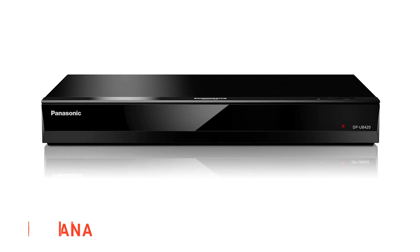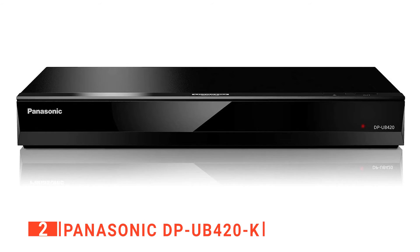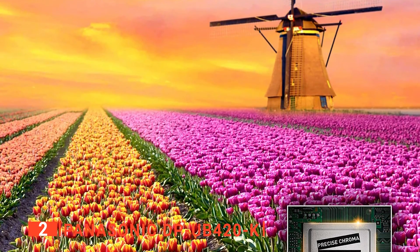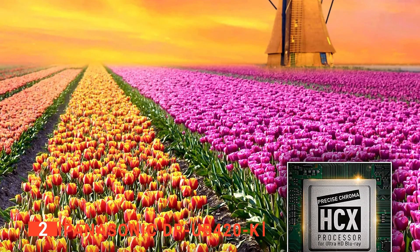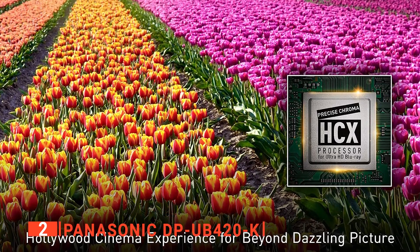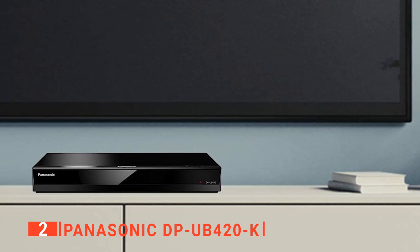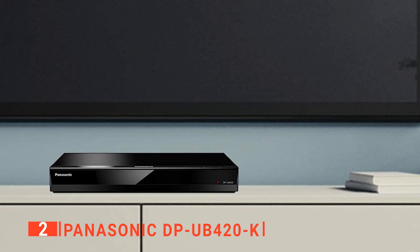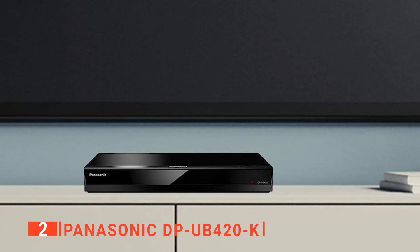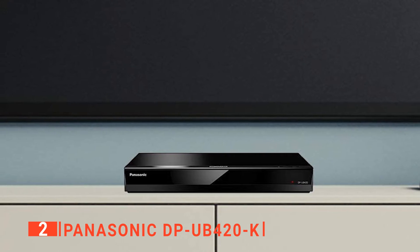The second product on our list is the Panasonic DP-UB420K. With its compact design, this Panasonic player measures in at around 12.5 inches wide, making it perfect for TV-centric home entertainment systems where space is at a premium. The small size makes it a lot easier to slot in alongside a games console or another dedicated media streamer. Additionally, there are two HDMI outputs — one is an audio-only output — but there's also a digital optical audio output and an Ethernet port. Should you not be able to hardwire the player to your router, you'll still find Wi-Fi built in. A Perspex fascia slides down when needed to reveal a disk drive and USB port, so you should have all the connection options required.